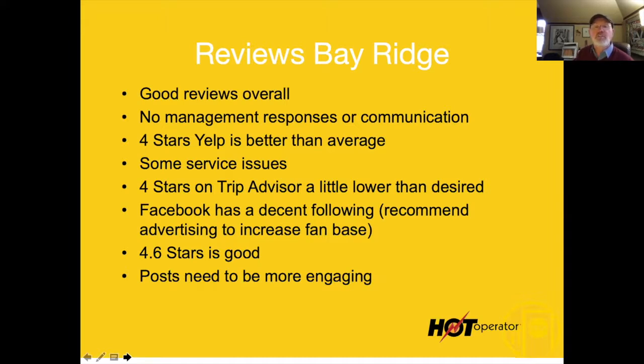Facebook has a very decent following. We recommend advertising to increase the fan base — put a little money behind it. Four-point-six stars on Facebook is very good. We need posts with a little more engagement.